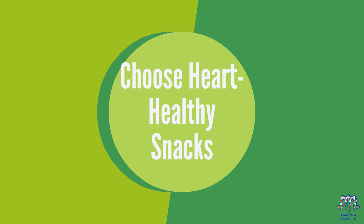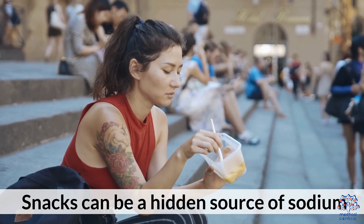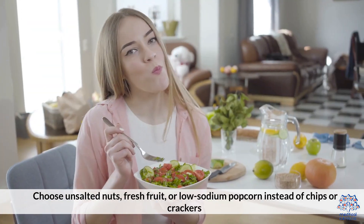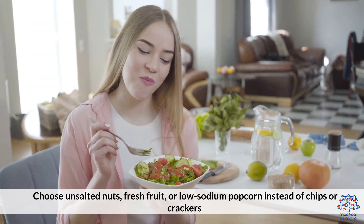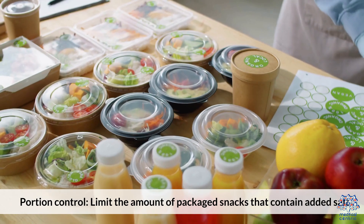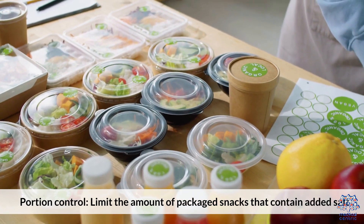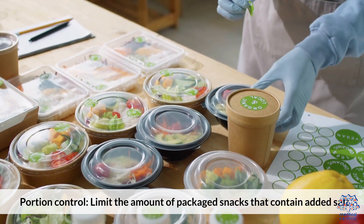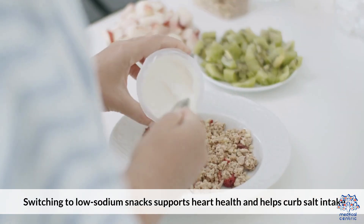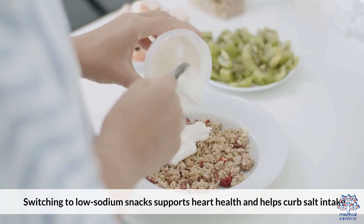5. Choose heart-healthy snacks. Snacks can be a hidden source of sodium. Select unsalted snacks — choose unsalted nuts, fresh fruit, or low-sodium popcorn instead of chips or crackers. Practice portion control and limit the amount of packaged snacks that contain added salt. Switching to low-sodium snacks supports heart health and helps curb salt intake.